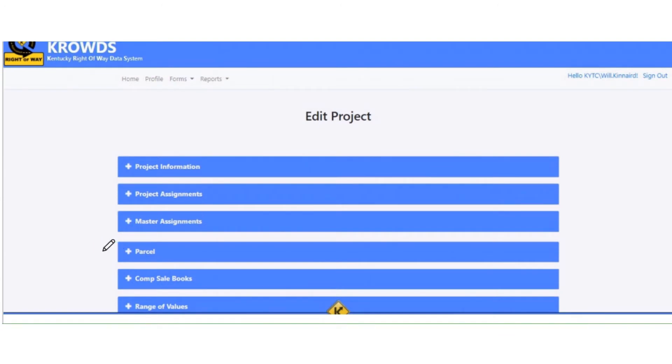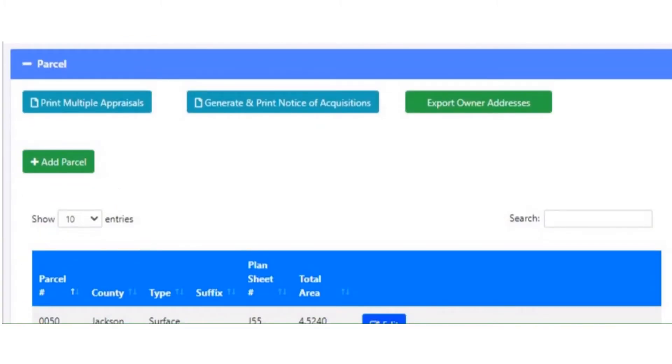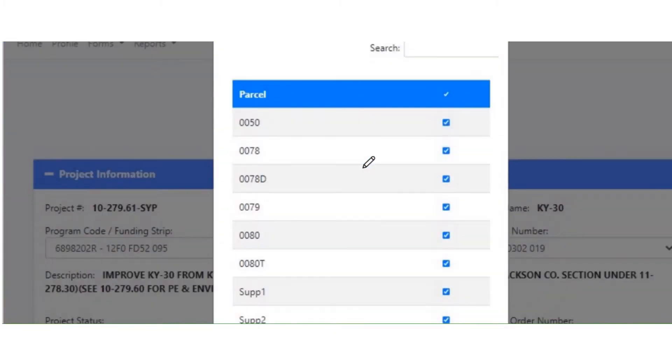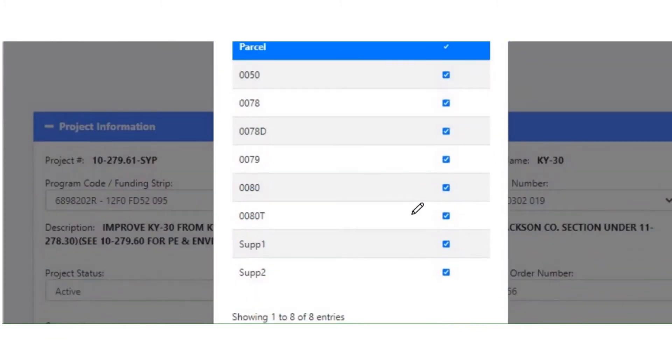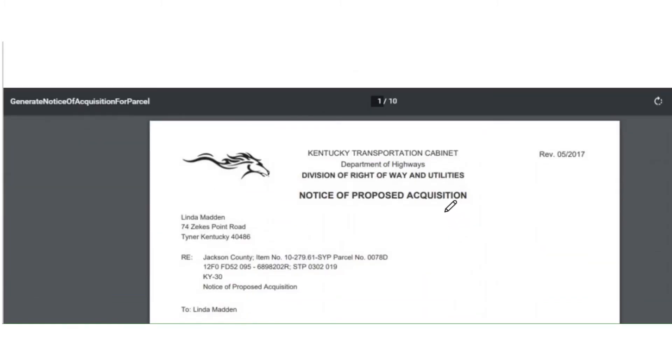One of the other new things we did was in the Parcel section. The Parcel section is a list of all the parcels on your project. We've added some buttons at the top. This new button is Generate and Print Notice of Acquisitions. If you're the supervisor and you're ready to do your Notices of Proposed Acquisition, you can hit this button. It's going to show you a list of all the parcels on your project. You can choose one parcel or all your parcels and then hit Print. CROWDS will grab all the owner info, all that parcel and project info, and build all your notices at once. In this example, I came out with 10 notices. If you had 100 owners, you could come out with 100 notices just from clicking once.